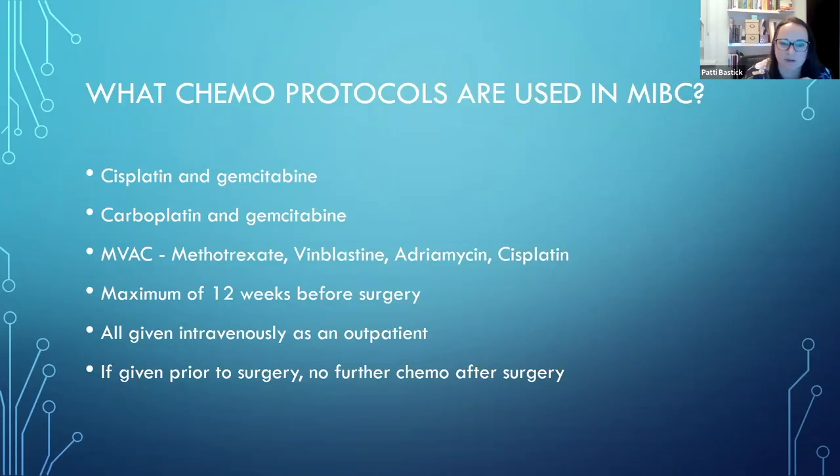The risk of it coming back obviously gets higher the more aggressive the cancer was. If at the time of surgery it was found to be going through the other side of the bladder - possibly near the uterus in a female or near the bowel in a man - then that risk is much, much higher. Or if the lymph nodes had cancer within them, we would be more suspicious that something might come back and would follow those people up more closely.